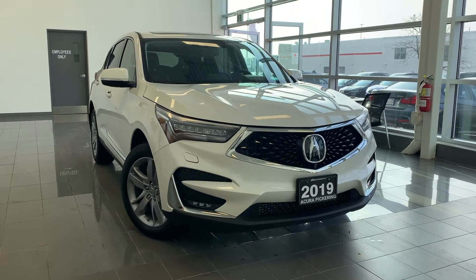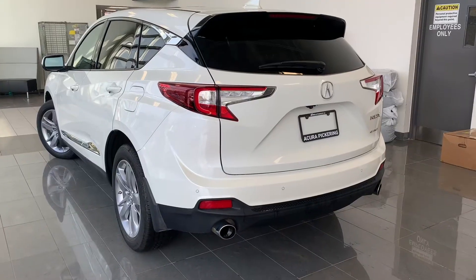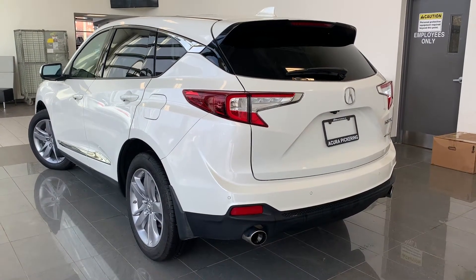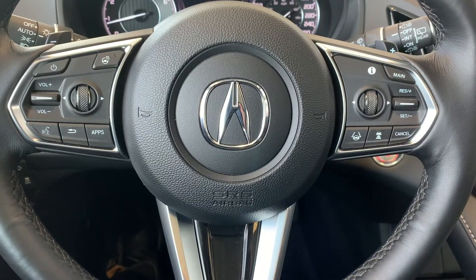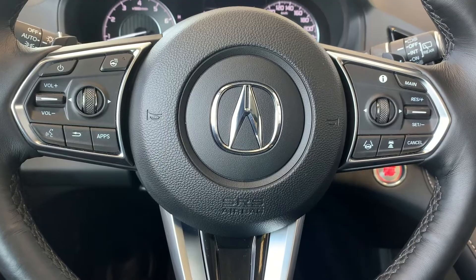Here at Acura Pickering, we have a pre-owned and Acura Certified 2019 Acura RDX Platinum Elite. Steering wheel controls include audio, Bluetooth, and cruise control settings with a heated steering wheel.